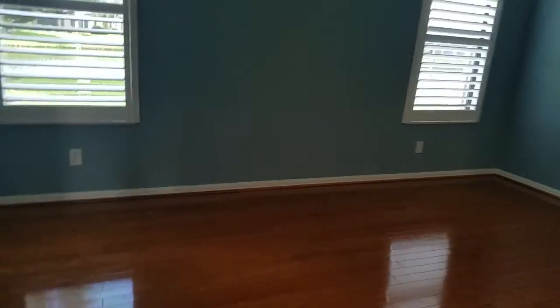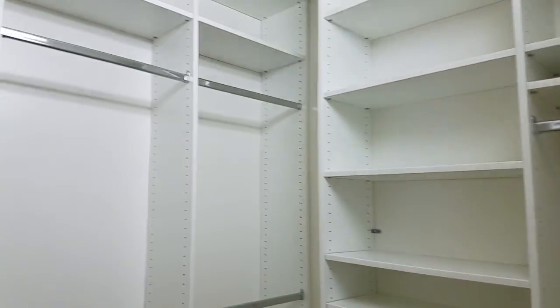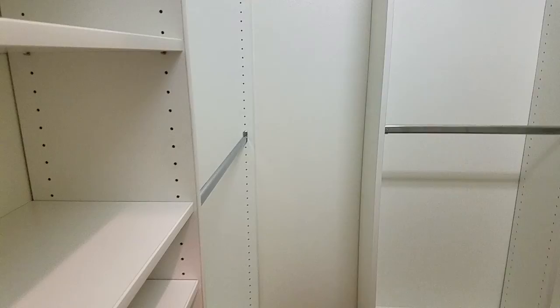This is the master bedroom. It has the plantation shutters, nice big room, nice lighting. It has — apparently this is the his closet, and then this is the hers closet, actually with all these built-ins. Very nice to have all these shelves and built-ins — I like that a lot.